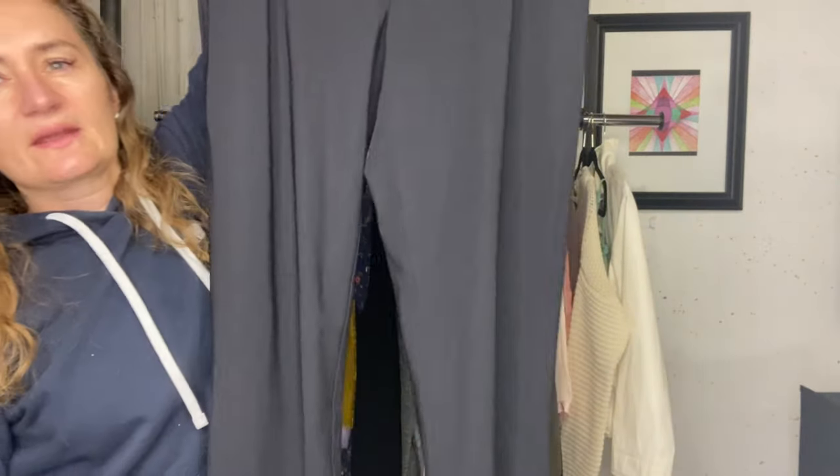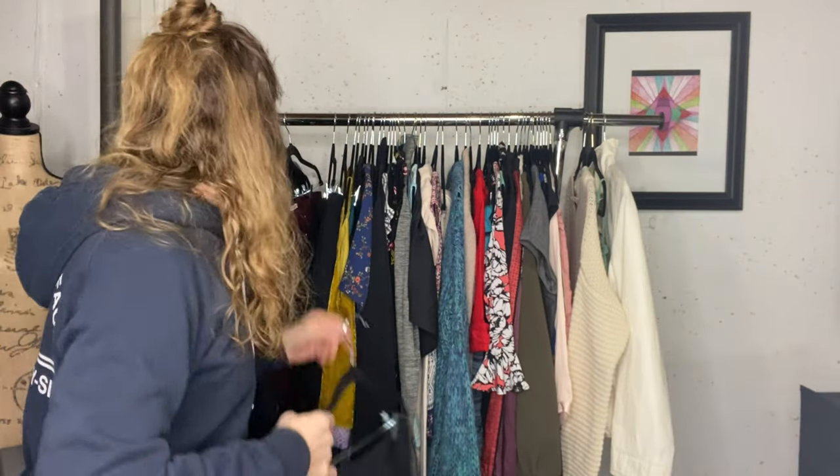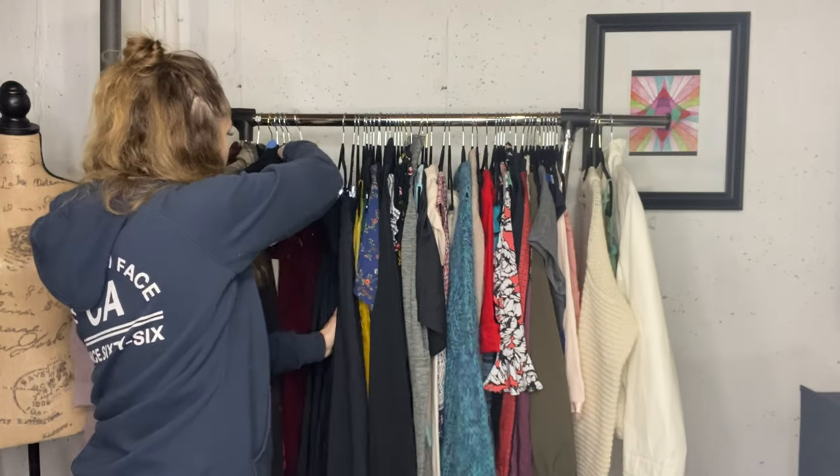These are Lululemon trouser pants and I did get an offer on these already. I have these listed for $60 and a lady bundled three items and sent me an offer for $60 total - and the total was $120 - and I'm just not ready to let these go. They're in a size 10, the size is inside the pocket. They're cropped, amazing trouser pants. I'm not ready to let them go for $60 for three items. I sent a counter offer for $80, which I thought was very fair. I do have a closet discount of 30% on three or more items. She did not even reply to that.